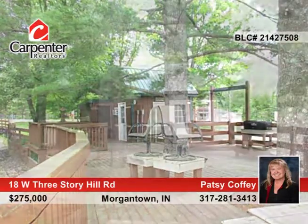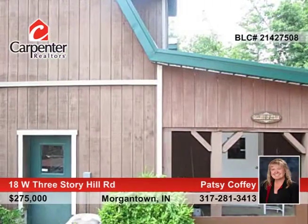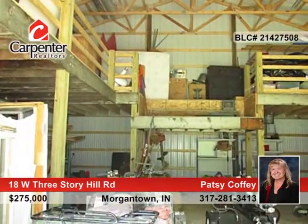A roof over your head and money in your pocket. Work from home in this one bedroom, one bath home with a full kitchen and a great room, or in the one bedroom, one bath apartment over the barn.